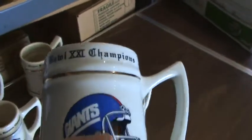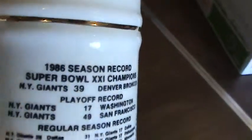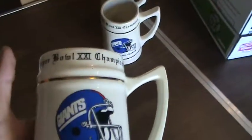Here's the first one — Super Bowl 21 Champions, New York Giants. There's a little gold trim on there, and on the back it's got the stats from the 1986 season. This one's similar: Super Bowl 21, gold trim, stats from the season. Another one looks like it matches — Super Bowl 21. There's the third one.